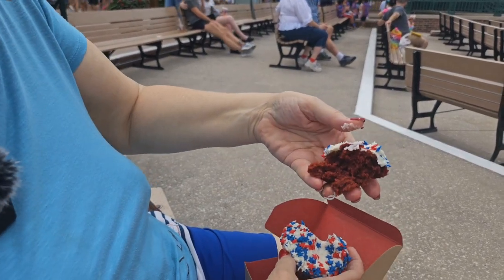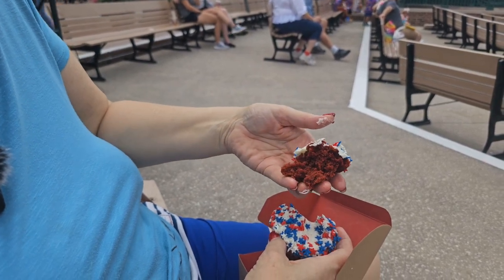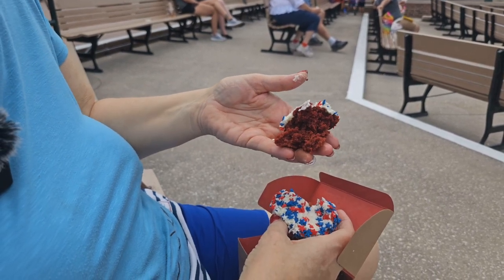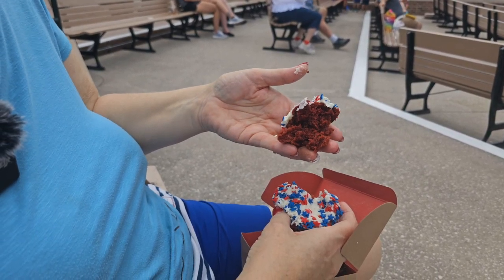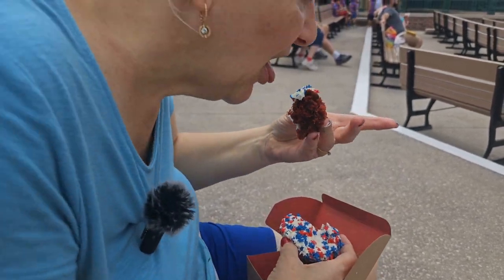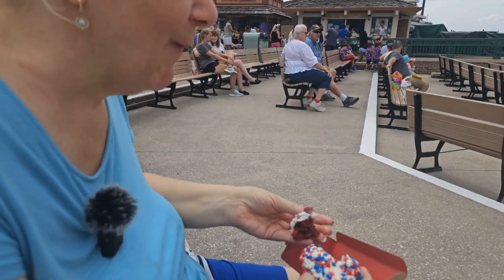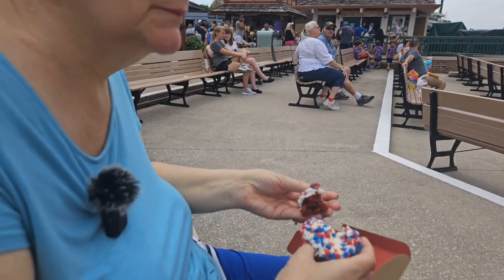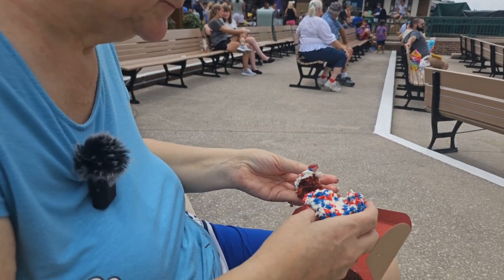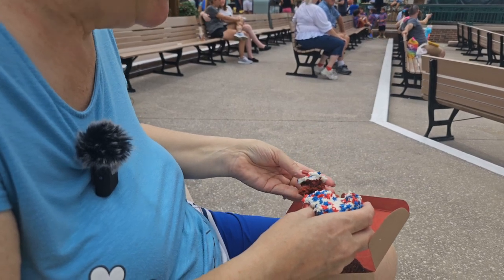Look how moist that is! That one holds together a little bit better. The other one had lemon inside it so it was hard to hold together when it's liquidy inside. Going in — how is it? Very good!